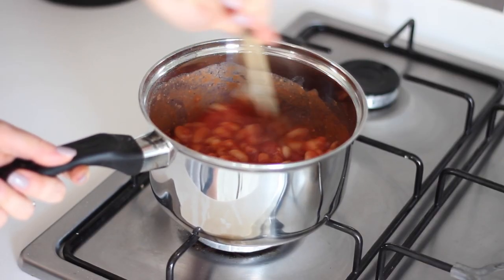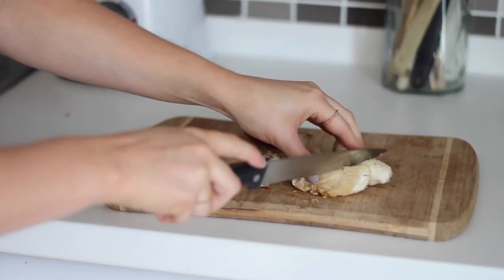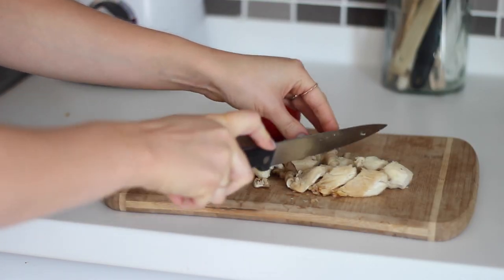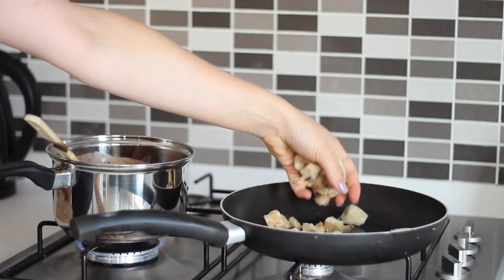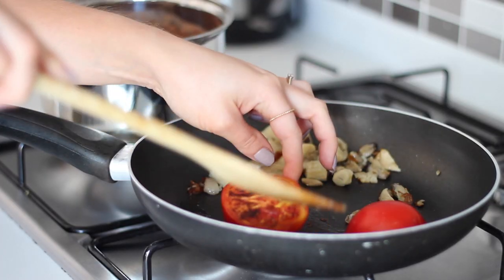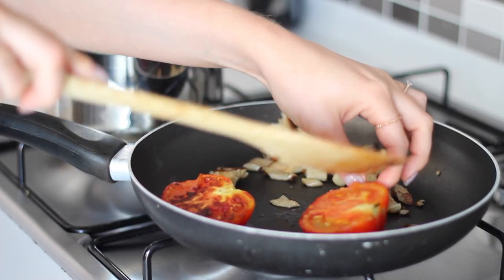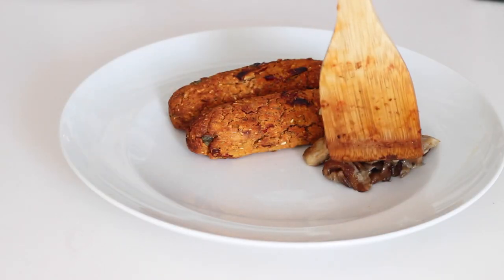In that time I heated up some baked beans — the recipe for this is down below. I then chopped up some leftover oyster mushrooms and halved one large tomato and cooked those off in a frying pan. I then served up the sausages with the mushrooms, tomatoes and baked beans — it's like a mini English breakfast.